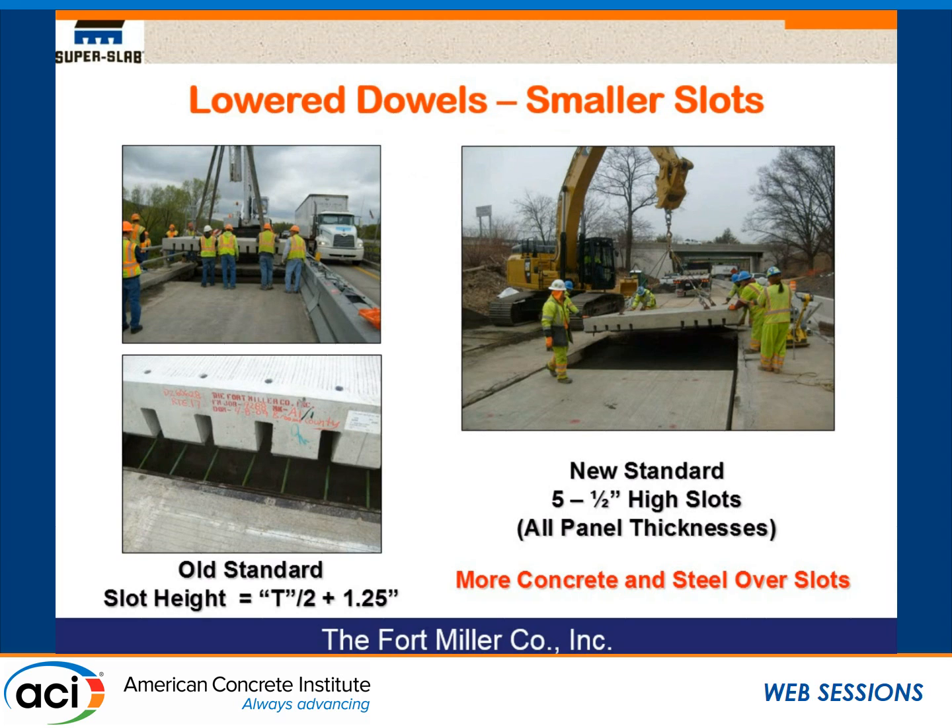Historically, dowels are placed at the center of the slab, but they do not have to be. There's some work done by Iowa State University and some publications out there. On the slide at the left, you'll see that our old standard was T over 2 — that's where we placed the dowels, with slots to encase a center-located dowel. Our new standard is that we lower the dowel so that all of our slots, no matter how thick the slab is, are 5½ inches. That leaves room for more concrete and steel over the slots.